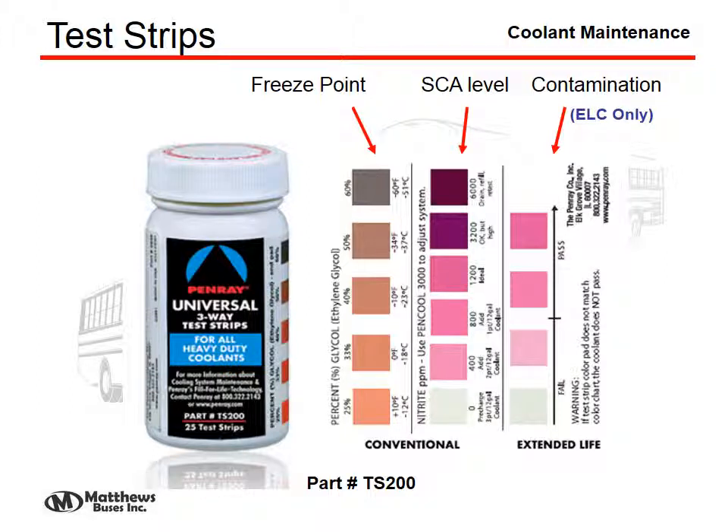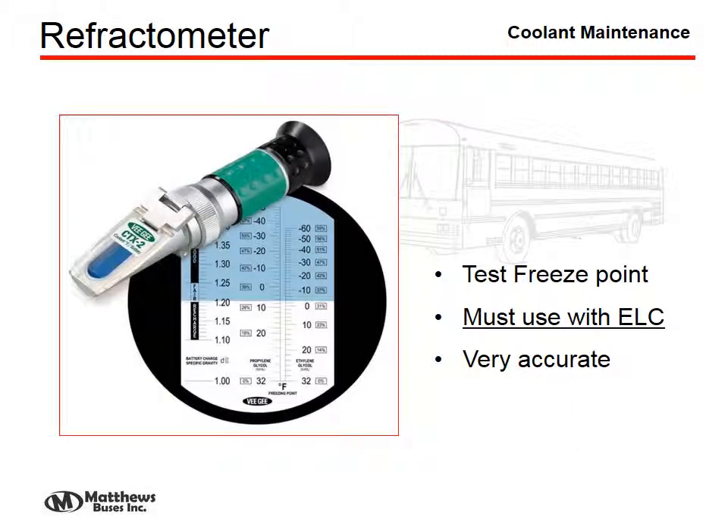The test strips used for any of these coolants — an example of Penray's test strips is shown here. The first two squares indicate the freeze protection and SCA level on a conventional coolant. On extended life coolant, however, only the third strip works, and that only shows a contamination situation requiring a coolant change. To check freeze protection with extended life coolant, you must use a refractometer, which is a very accurate tool.